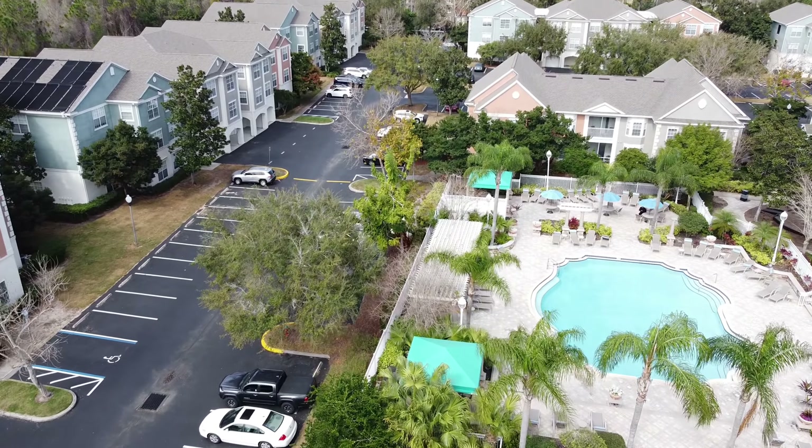Here we are in the pool area. You have a grill and little hangout areas all throughout. Here we have this beautiful pool with little cabanas on the other side. Down on this side we have another grill. There are also a couple of different tables for hanging out — maybe for a little birthday party. Right next to here we have a volleyball court.